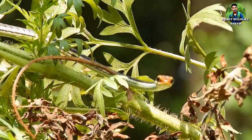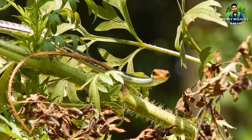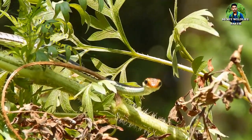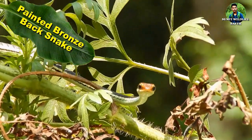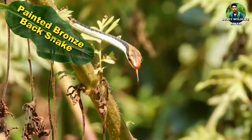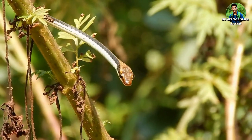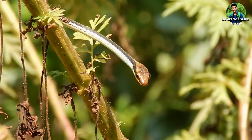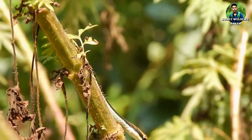After the rain, when the sun rose again, I saw a painted bronzeback snake in the flowering tree near the stream. Generally, Dendrelaphis pictus is an arboreal and fast-moving snake. Due to their largely arboreal nature, this non-venomous species is generally found in forested areas, often close to a water source. They have also been observed hunting on the ground for lizards.